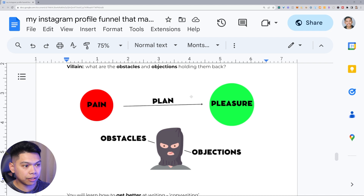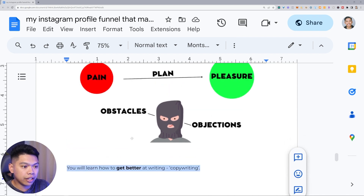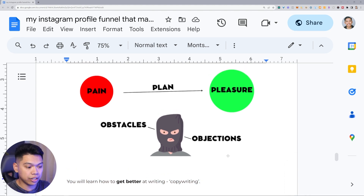Here's a quick diagram: pain, here's you giving them that plan, and what is that solution — the pleasure you can help them reach. Your content wants to overcome obstacles and objections. Over time you'll figure out what people use as objections and what obstacles they're going through — this is what you'll share in your content, and that's how you position yourself as the expert. You will also learn how to get better at writing, aka copywriting — it's almost inevitable in this industry. It's a hard skill and a good skill to know, and you will get better the more you write and create content.